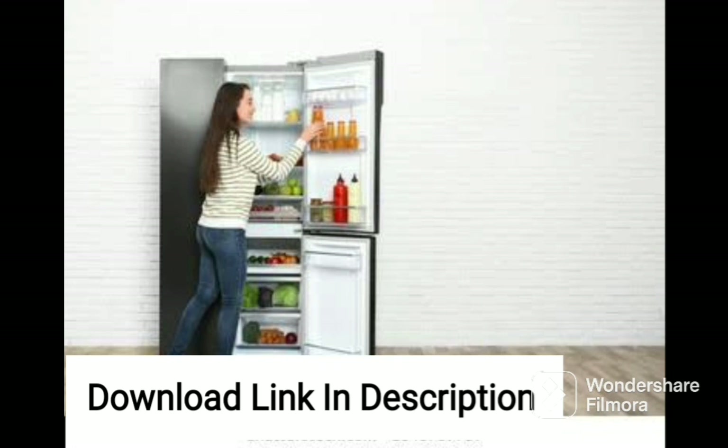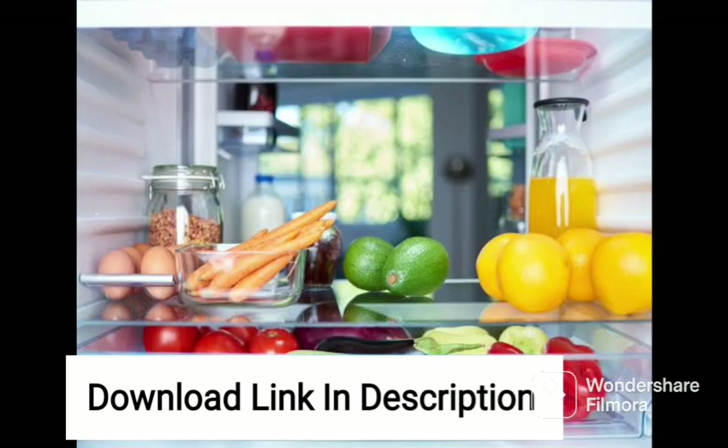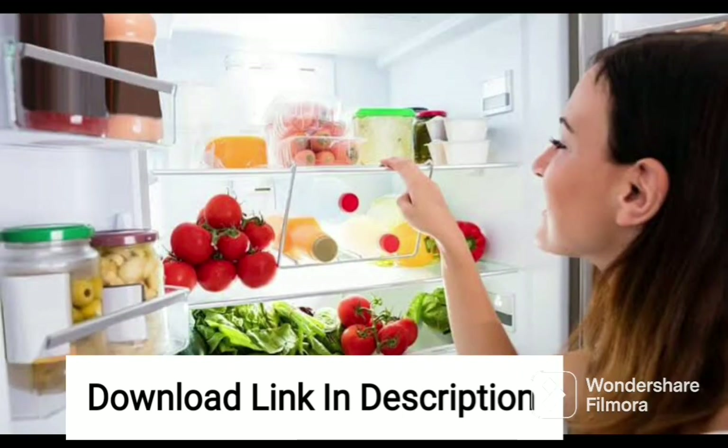Overall, the Godrej 192L 5-Star Inverter Direct Cool Single Door Refrigerator with Farm Freshness up to 24 days is a great choice for those looking for a small and energy-efficient refrigerator. Its Farm Freshness Technology, Jumbo Vegetable Tray, and Inverter Compressor make it a practical and reliable choice for any household. The fridge's 5-star rating ensures that it consumes less power, resulting in lower electricity bills and a reduced carbon footprint.